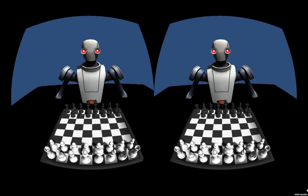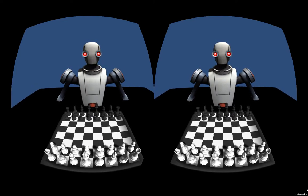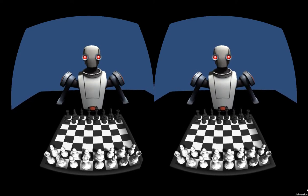So what we've got here is the board, we've got an NPC opposite. At the moment it doesn't do anything apart from just stare at you, but when the game's finished he'll actually grab his own pieces and move them along.